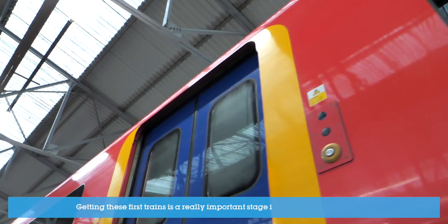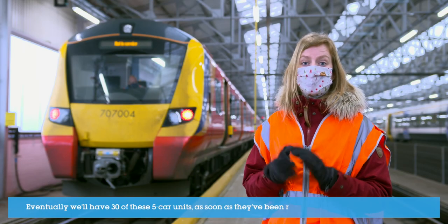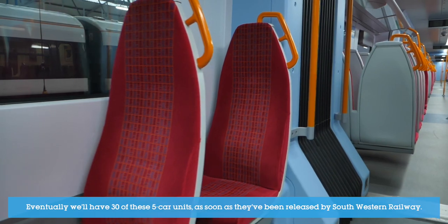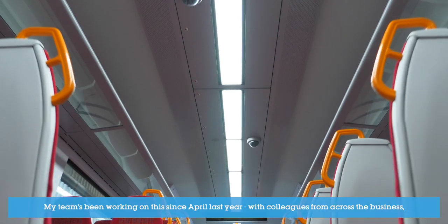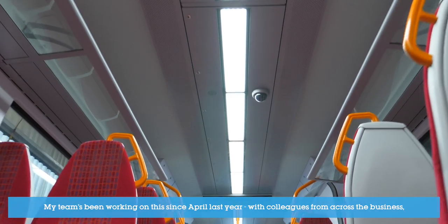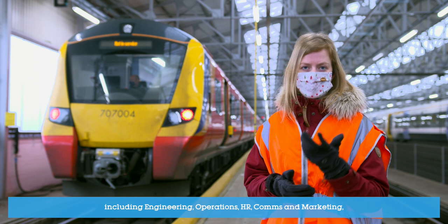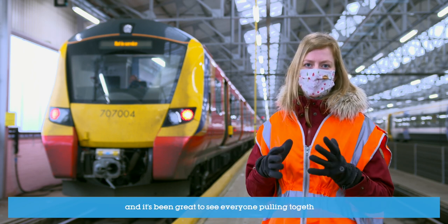Getting these first trains is a really important stage in the transfer program. Eventually we'll have 30 of these five-car units as soon as they've been released by Southwestern Railway, and my team's been working on this since April last year with colleagues from across the business including engineering, operations, HR, comms and marketing, and it's been great to see everyone pulling together.